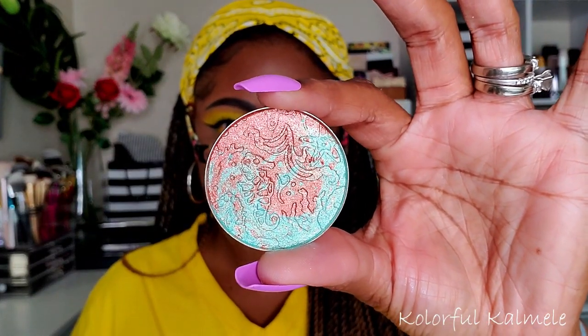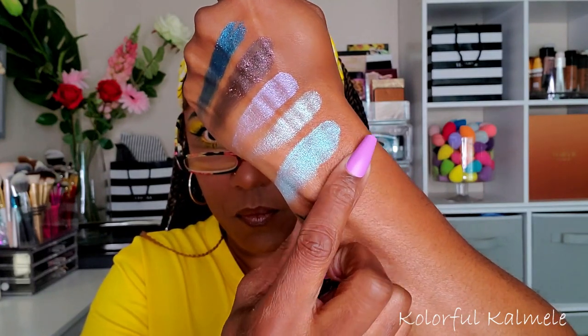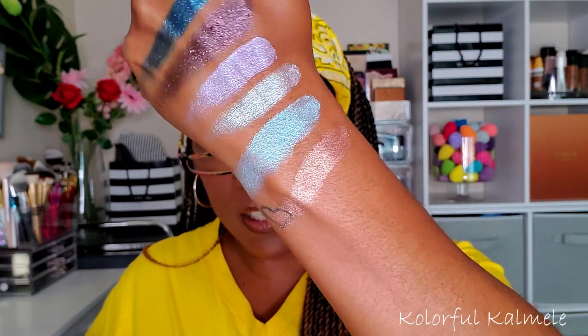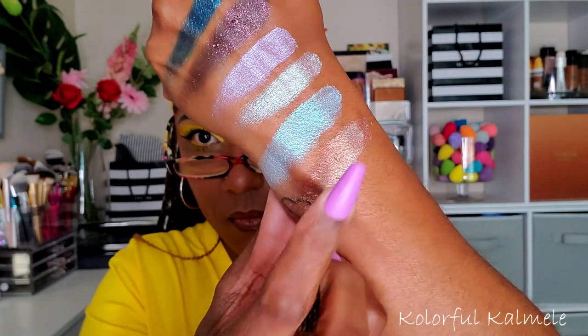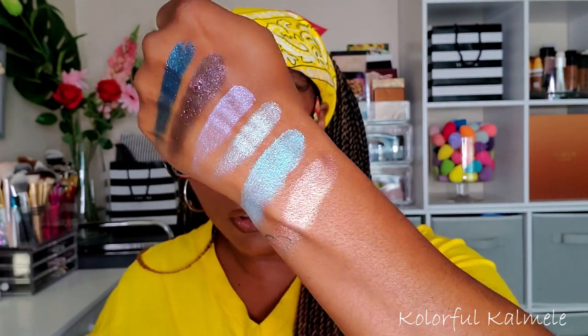This last one is called Copper C. What I really like about these shadows is the fact that they have really pretty unique designs in them — this one is really pretty, and I'm curious to see what the mixture is going to look like. That copper really, really came through! I can see a little bit of that teal in there too. If you add just a little more of the blue — yeah, that's pretty!